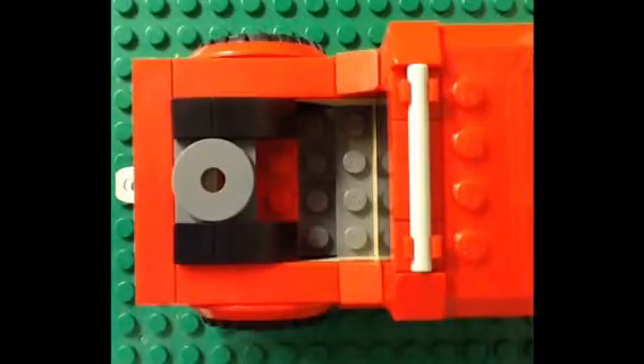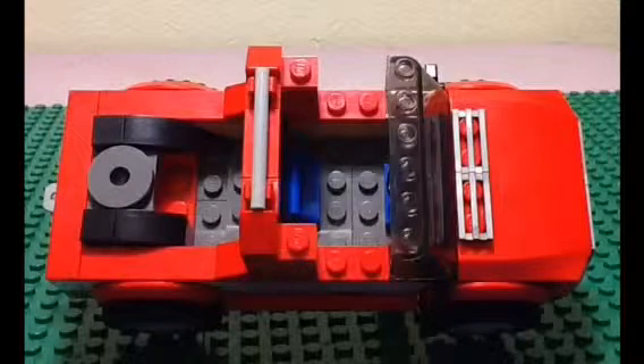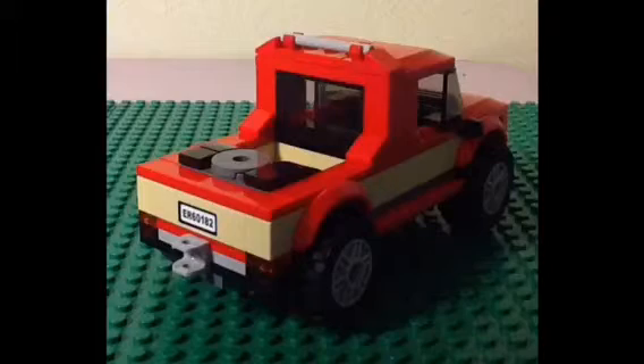Since this is where the caravan attaches to the truck, only small items can fit in the truck's bed. Even though the cab only has enough room to hold one minifigure, it is still somewhat spacious. I like that the back of the cab has these windows.